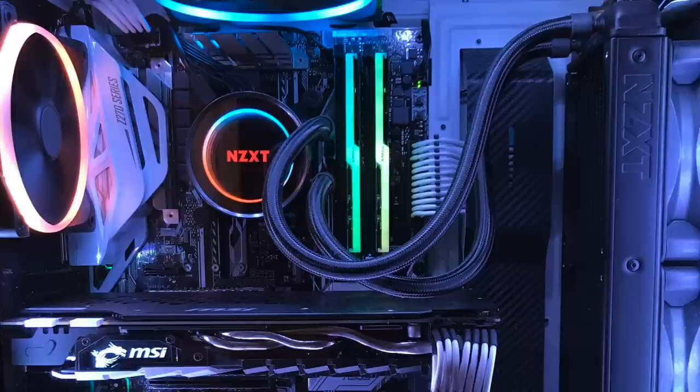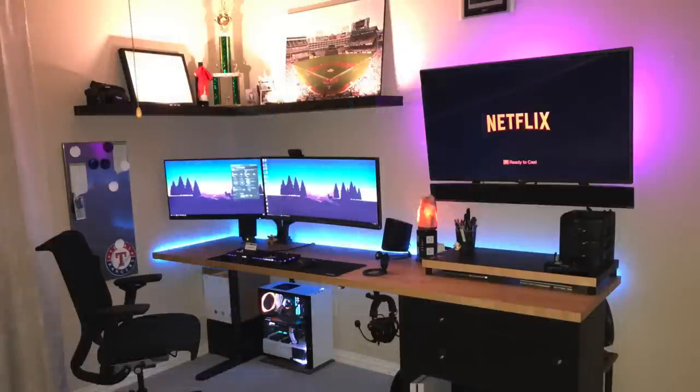Inside his NZXT S340 Elite case in white, he has the i7 7700K CPU with the new NZXT Kraken X52 AIO on an Asus Prime Z270A motherboard, G-Skill Trident Z RGB RAM, and an MSI GTX 1080. I really like this one — great job. I especially like how you have both solutions here for your double monitors and that mounted TV off to the right for consuming media. It's overall a very tidy battle station with great use of RGB lights, and I love the baseball memorabilia up top — setups that incorporate personal stuff really take it to the next level.